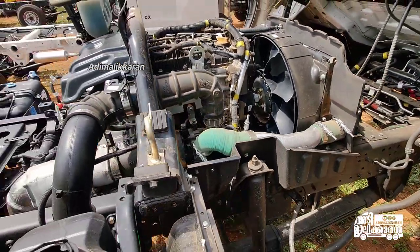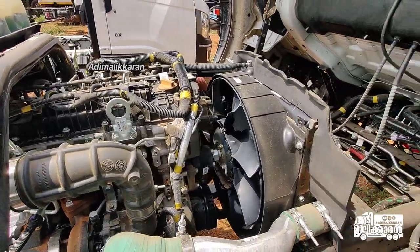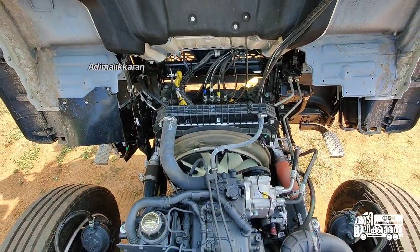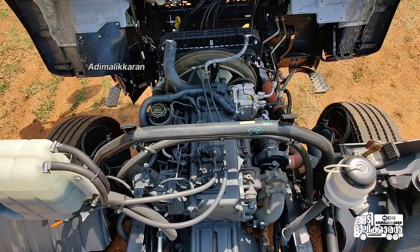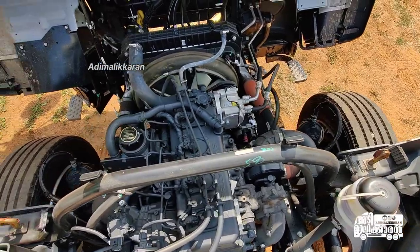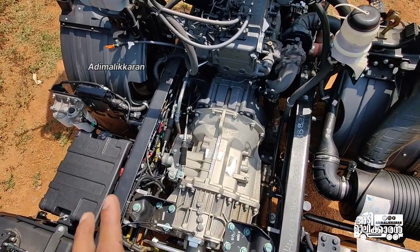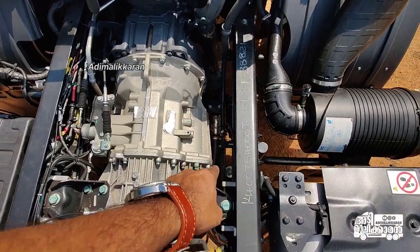This is the 4D34I engine. The power is 80 HP and the torque is 960 NM. This is the G8564V gearbox — G8564V.